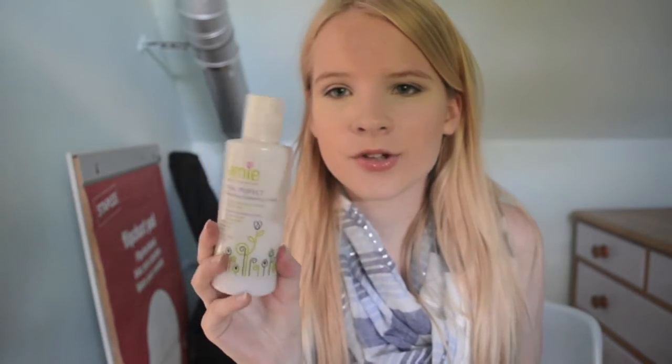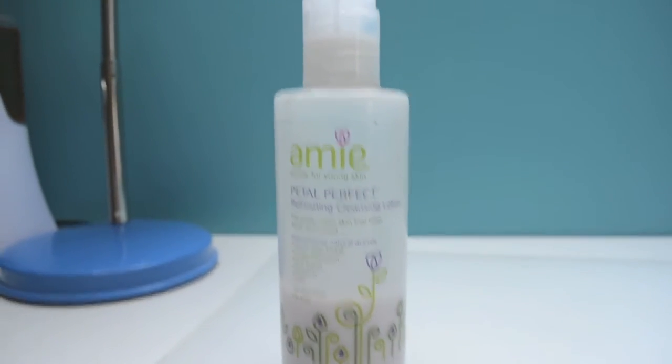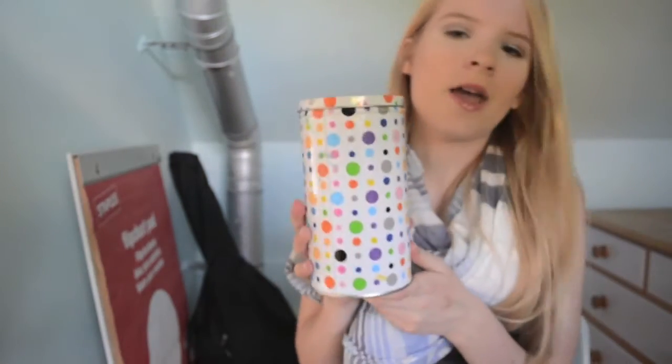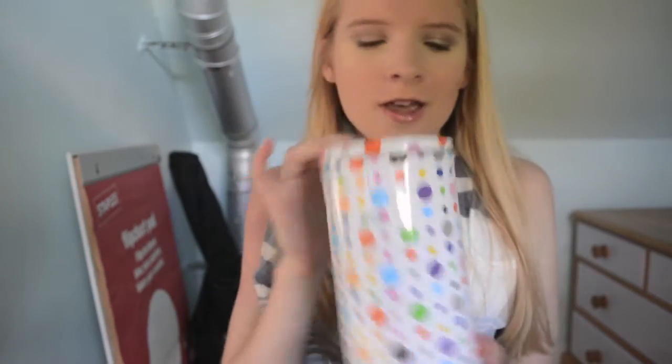In the evening I like to use the Amy Petal Perfect Refreshing Cleansing Lotion — it's just got a cap. I use this every single night to take my face makeup off. I find this much much easier to take off face makeup than using wipes, which are expensive and not particularly effective for my liking. I actually really enjoy using this product as a cleansing lotion, and I keep them in this little tin from Ikea.